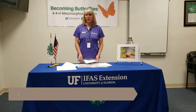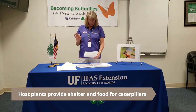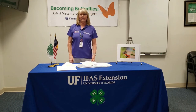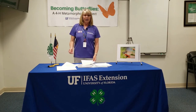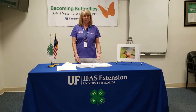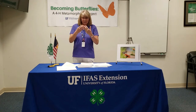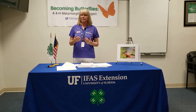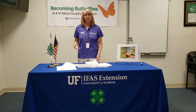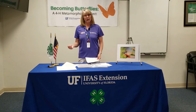Most butterflies lay their eggs on particular host plants. But there are butterflies, like the painted lady, for instance, that can eat an artificial diet made with chemicals that appears to be their food — it tastes like their food. That's why painted lady butterflies are used a lot in schools and at home for you to grow your own butterfly.